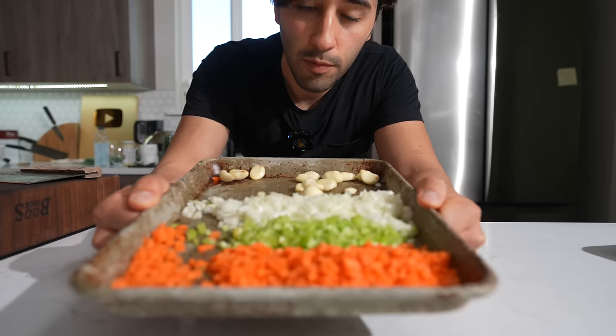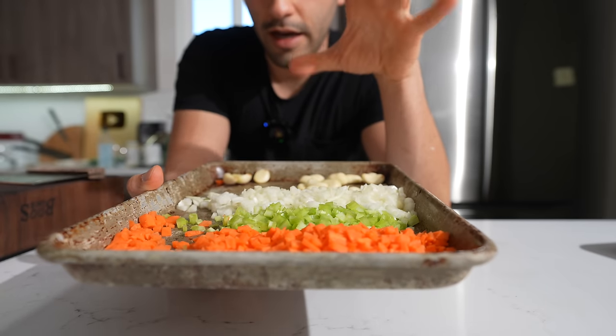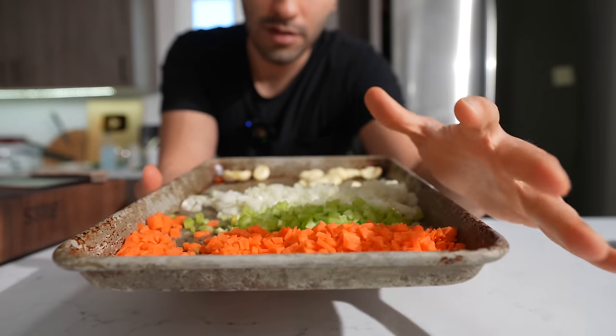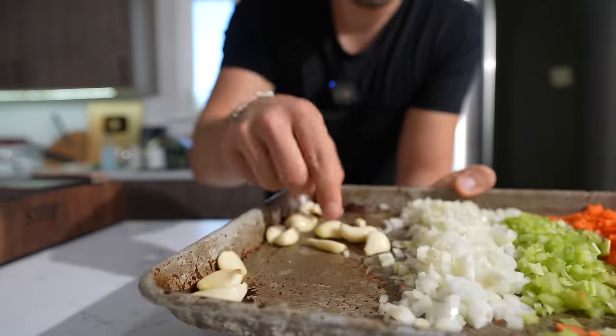I just did a video on mirepoix — what mirepoix is — so I've got all this leftover and I actually need it for my hot sauce. This is going to be one of the foundations of the hot sauce's flavor: mirepoix with the addition of garlic.